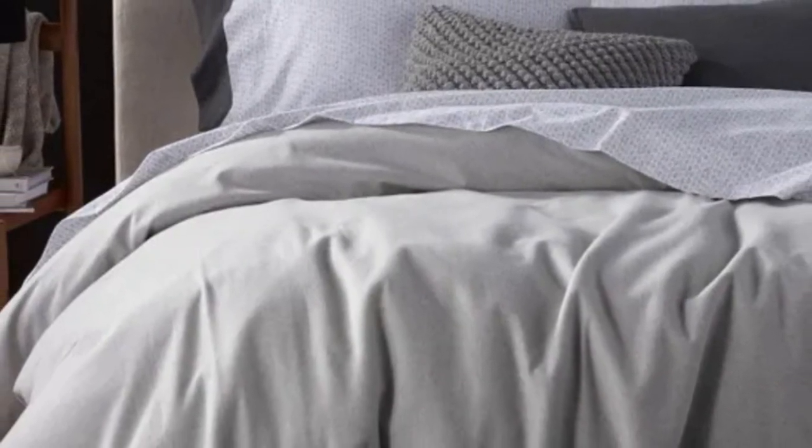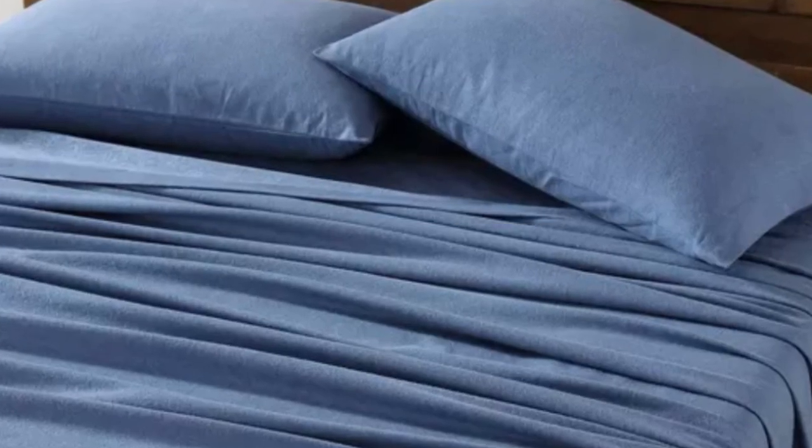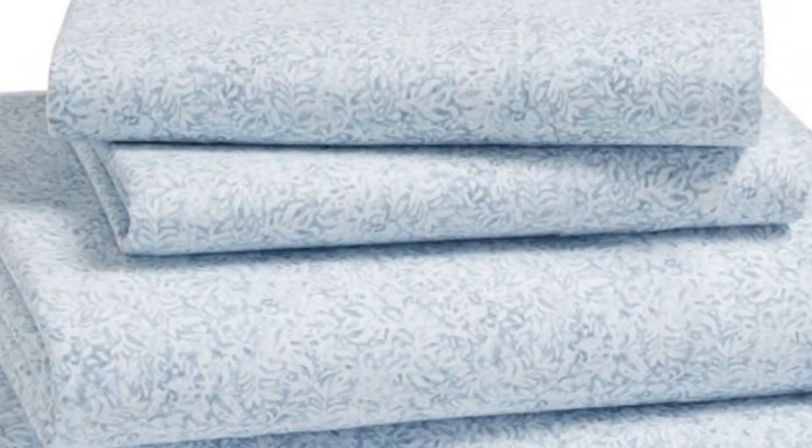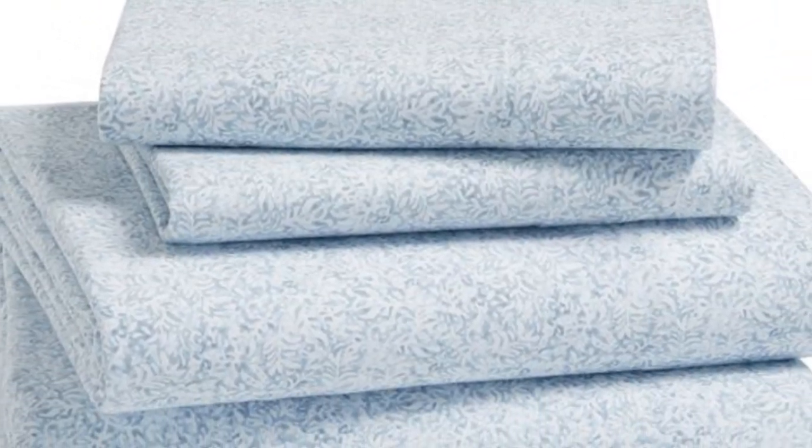These sheets have a nice thickness, and while the weave was tight, they were still breathable and comfortable. You'll find a plush flannel feel on both sides that's almost velvety. Just keep in mind that while these flannel sheets are a dream on a cold winter's night, they aren't ideal for those who sleep hot.